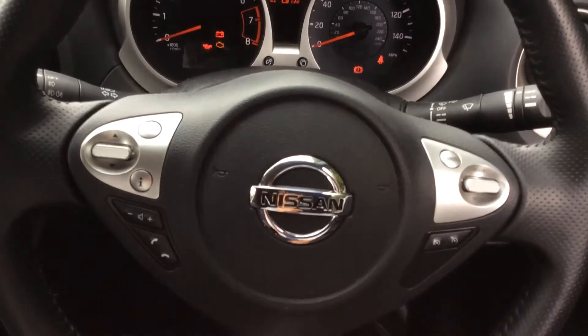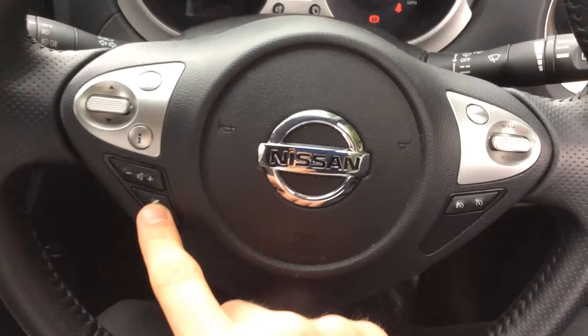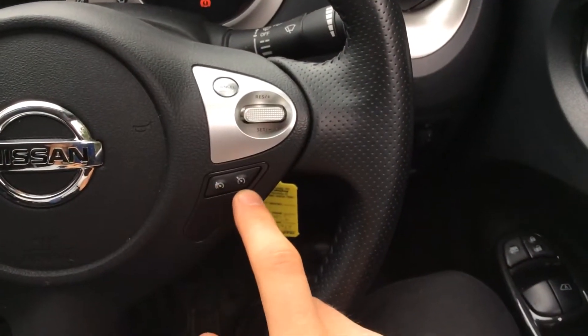On the steering wheel, the controls on the left-hand side give you control over the music, volume and phone integration system. On the right-hand side you have the controls for the speed limiter and cruise control.